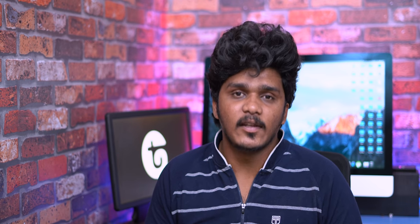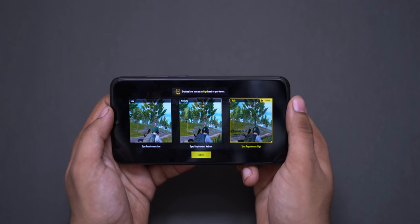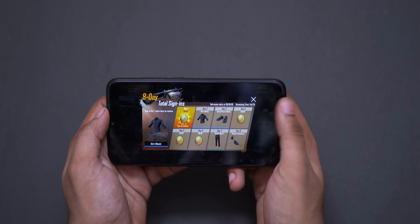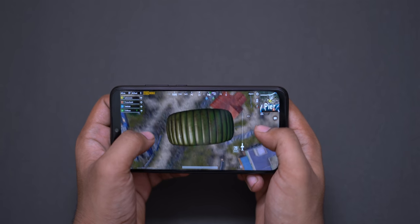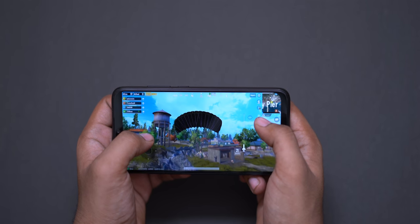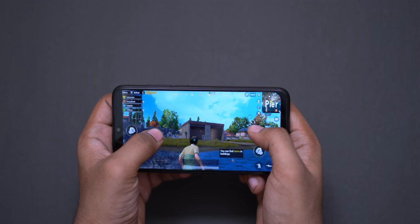Next is gaming. The Redmi Note 7 Pro with the Snapdragon 675 does very well for gaming. Games like Asphalt 8 run on high graphics settings. If you are a gamer who wants an all-round phone at 15,000 rupees, the Redmi Note 7 Pro is a good buy. If you buy Honor Play you get a bad camera, but for an all-round gaming phone the Redmi Note 7 Pro is recommended.